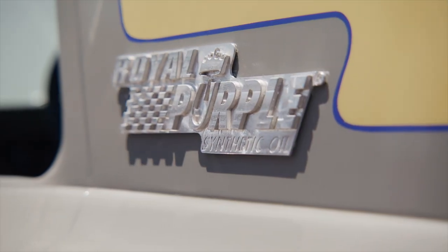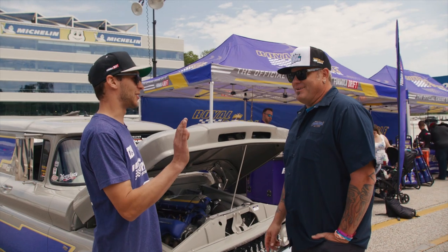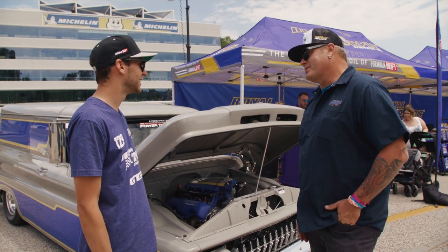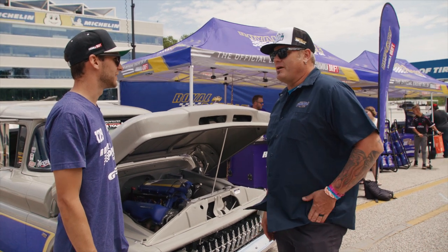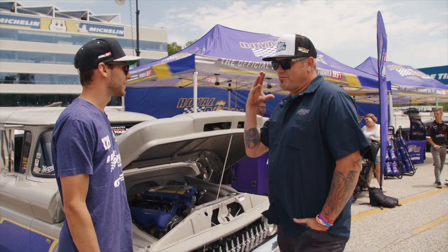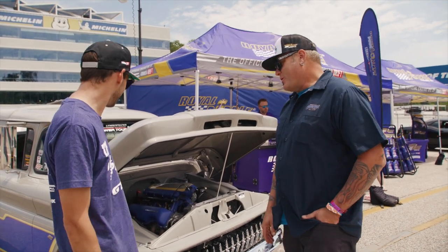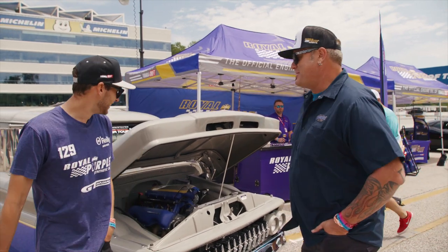Despite weighing almost 5,000 pounds, it gets nearly 20 miles per gallon if you keep your foot out of it. It has a Flowmaster exhaust — chosen specifically because they knew they'd be driving a lot of miles and didn't want a deafening setup requiring earplugs. It still sounds like a hot rod at idle but stays manageable on long trips.